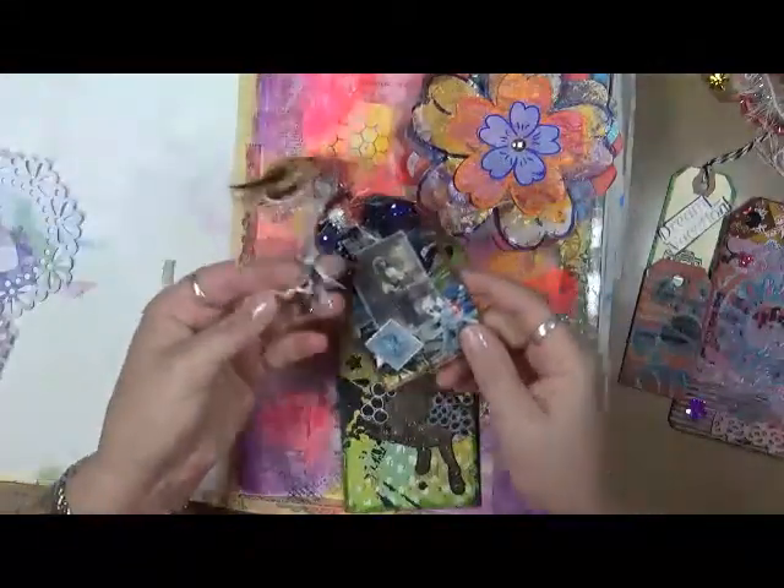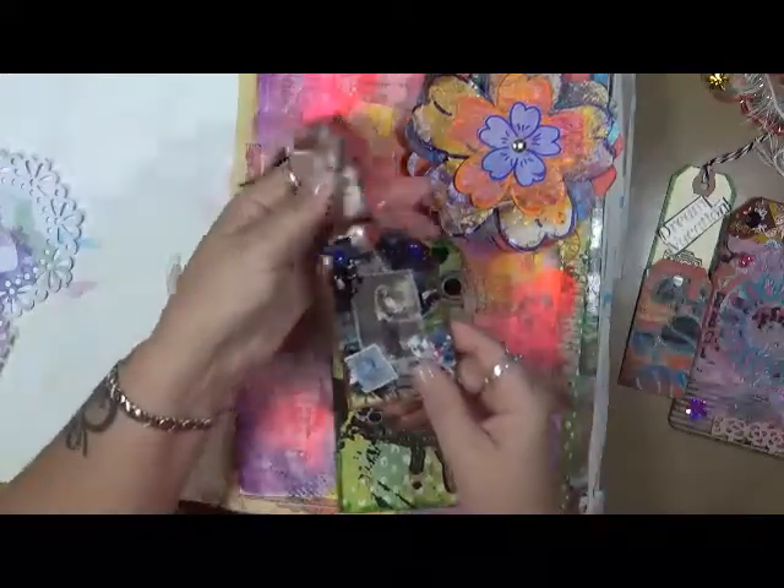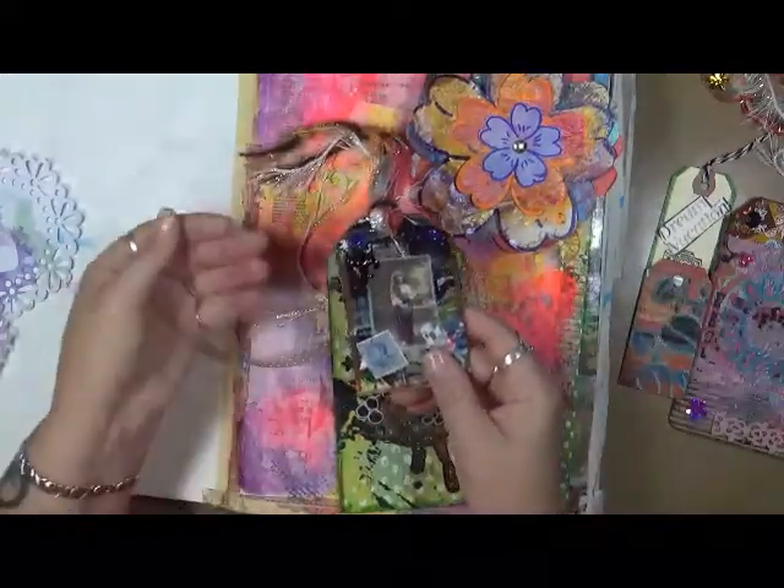Oh, this has a little birdcage on it — so beautiful. Ann, thank you so much again. I know I've said that already but I'm saying it again — these are just beautiful.